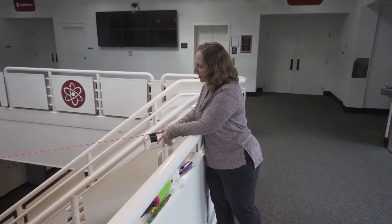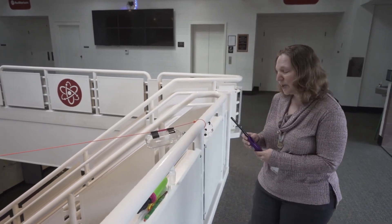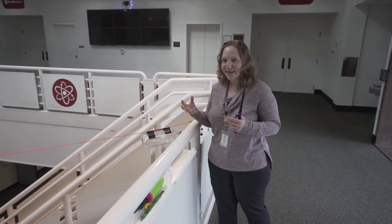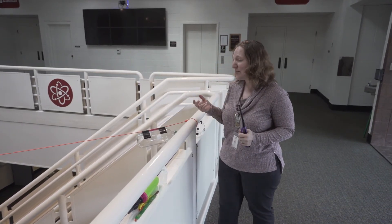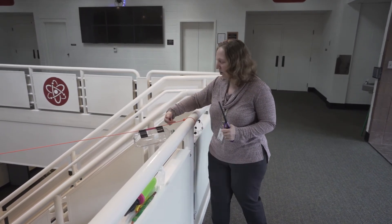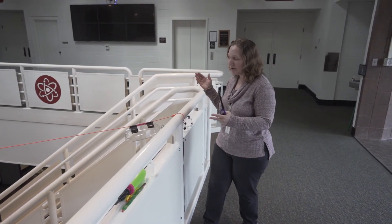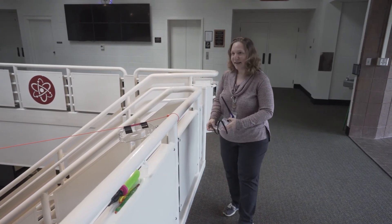Then we're going to ignite the gas using this lighter. If you've studied matter, you know that if you heat up particles of gas they spread out and take up more space. So if the gas inside this bottle spreads out and takes up more space, the only place for it to go is out that tiny hole towards me. If the gas is being pushed this way, the force on the bottle is going to be — if you remember with our balloon — in the opposite direction. Let's see if we can get that to happen.